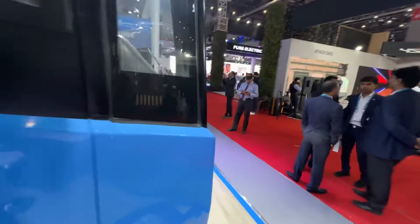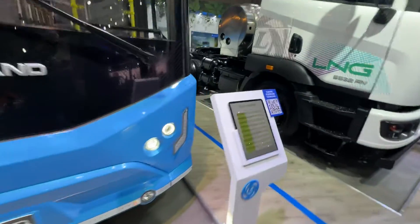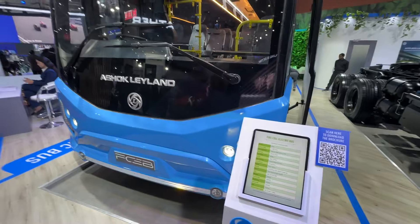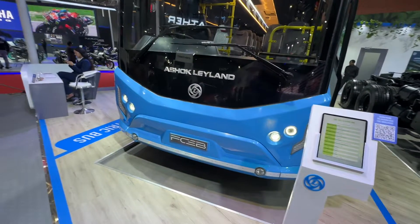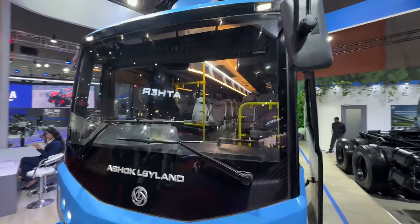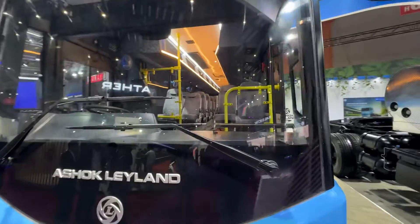The fuel cell stack has an 80 kilowatt output, and then the electric motor has an additional output of 120 kilowatts, which is approximately 160 horsepower, and it has a total torque output of 409 Newton meters — making it great for urban use and even giving it that extra long-range mobility.